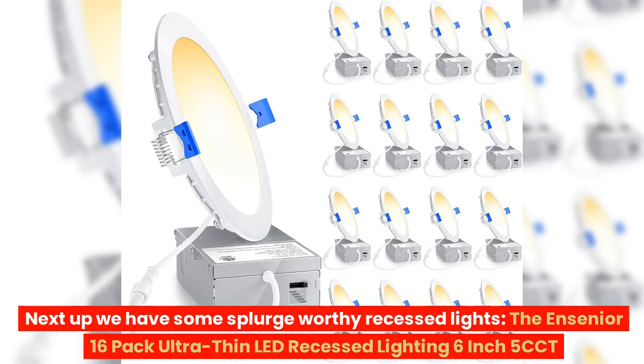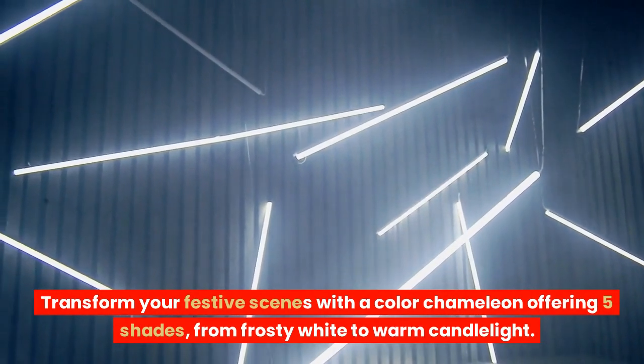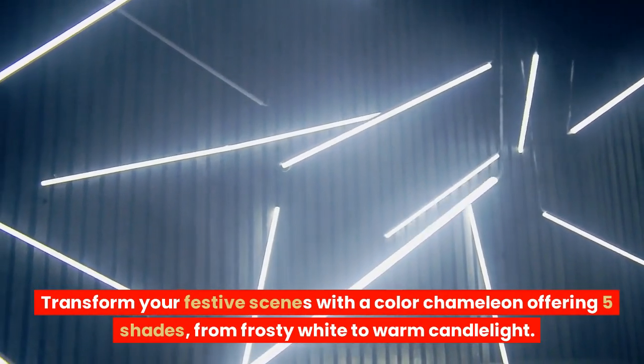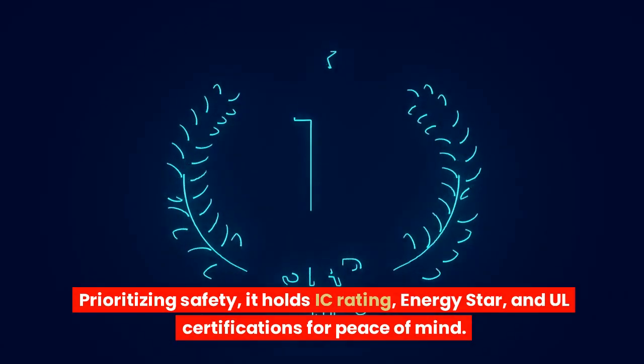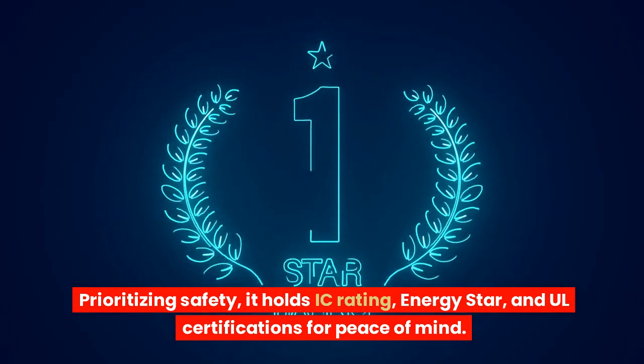Next up, we have some splurge-worthy recessed lights: the Nsenior 16-pack ultra-thin LED recessed lighting 6-inch 5CCT. Transform your festive scenes with a color chameleon offering five shades, from frosty white to warm candlelight. Prioritizing safety, it holds IC rating, Energy Star, and all certifications for peace of mind.